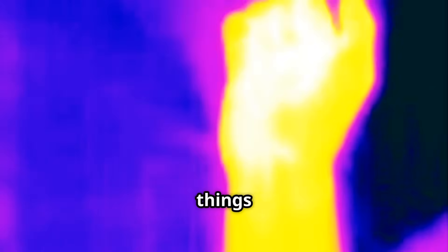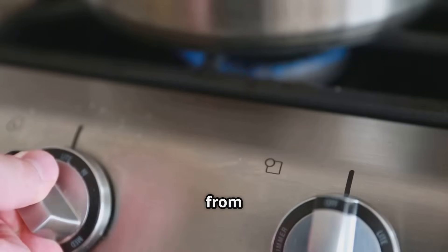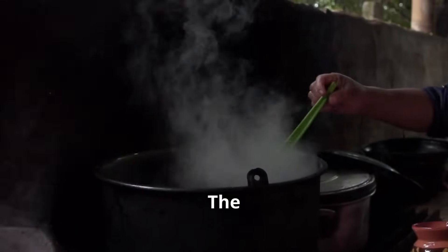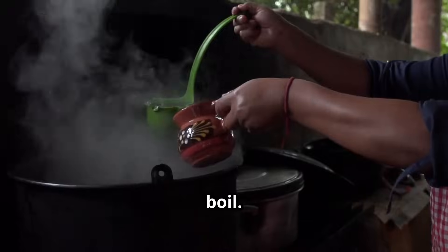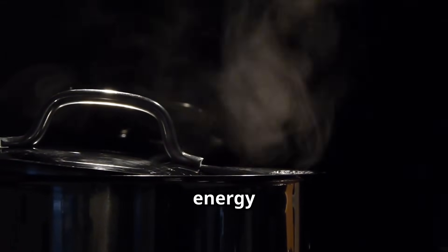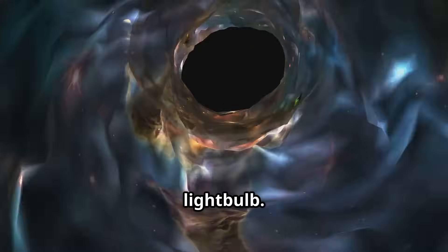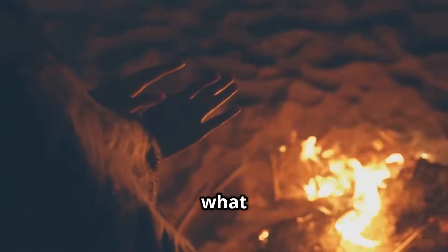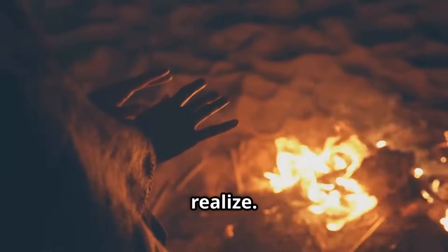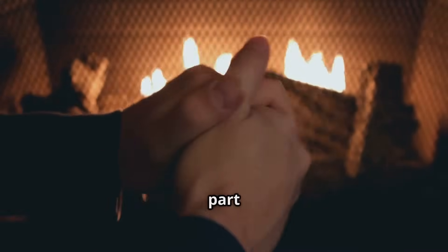But thermal energy isn't just about things getting hotter — it's also about the transfer of heat. It can be transferred from one object to another. This is how we cook food and stay warm. The heat from the stove is transferred to the water causing it to boil, and if you put your hand near the steam, you'll feel the heat transferring from the steam to your hand. Thermal energy is all around us — it keeps us warm, cooks our food, and even powers some of our power plants.